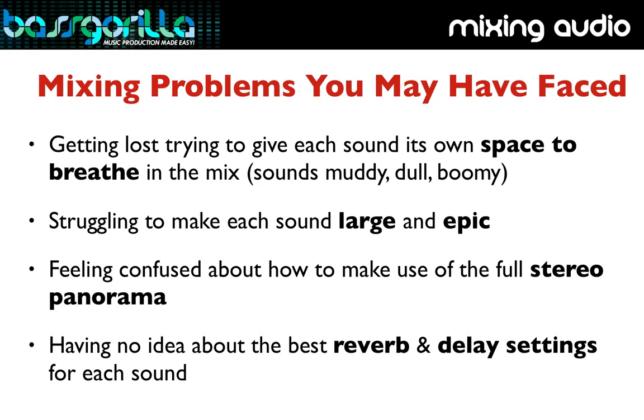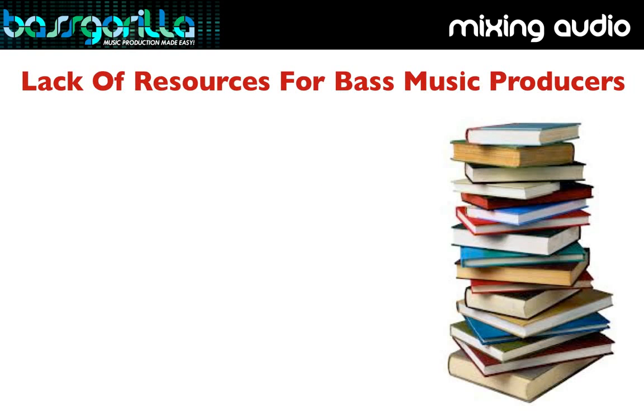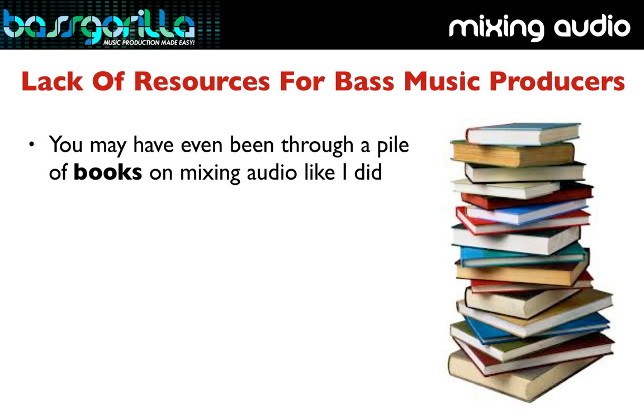You may also feel confused about how to make full use of the stereo panorama, having no idea about the best reverb and delay settings to use on your bass, percussion, lead synths, pads, or vocals, and having no idea about how to treat your room to get the most accurate room response possible. If you're serious about this, you might have even been through a pile of books on mixing audio.